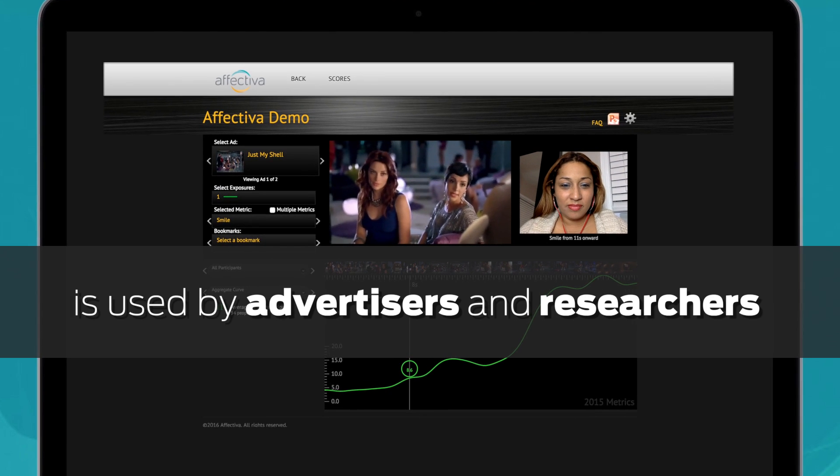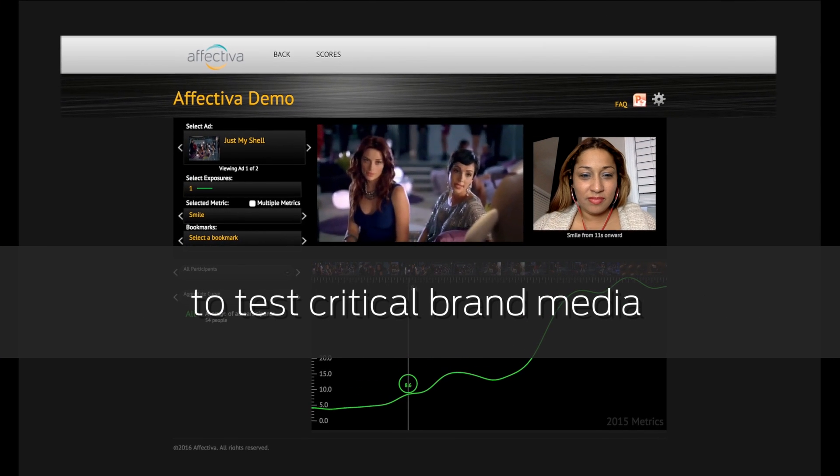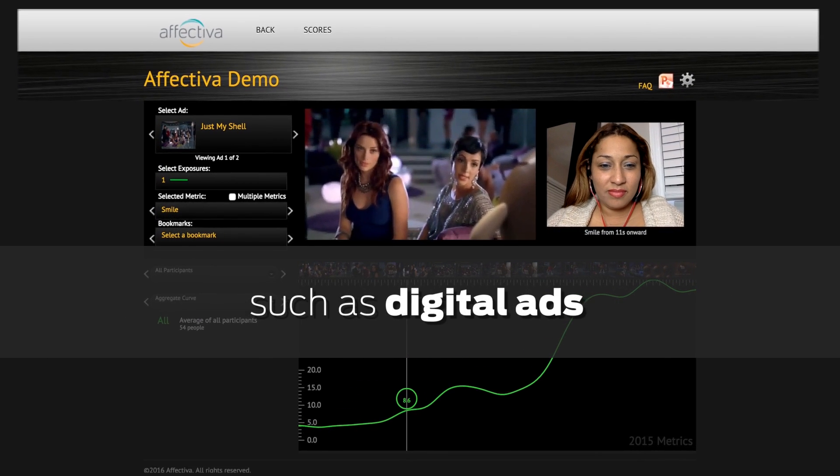Affectiva's emotion AI platform is used by advertisers and researchers to test critical brand media such as digital ads.